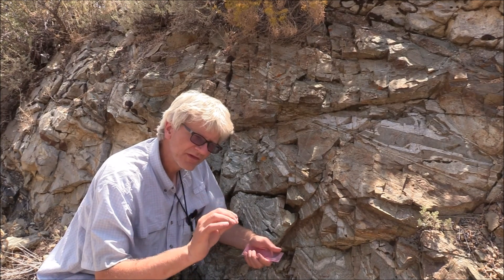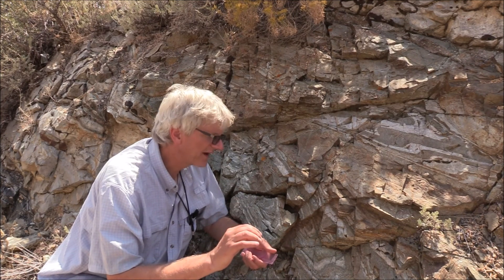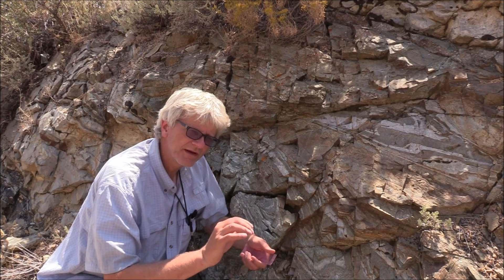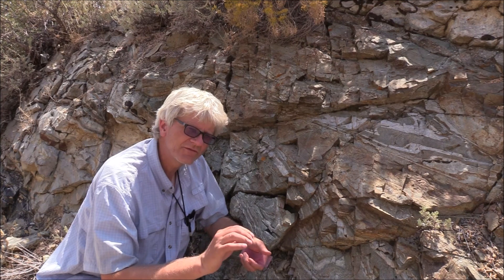They were recrystallizing to a finer and finer grain size. These mylonites here in Secret Creek Gorge were a critical part of the history of coming to understand the origins and how to interpret mylonites.